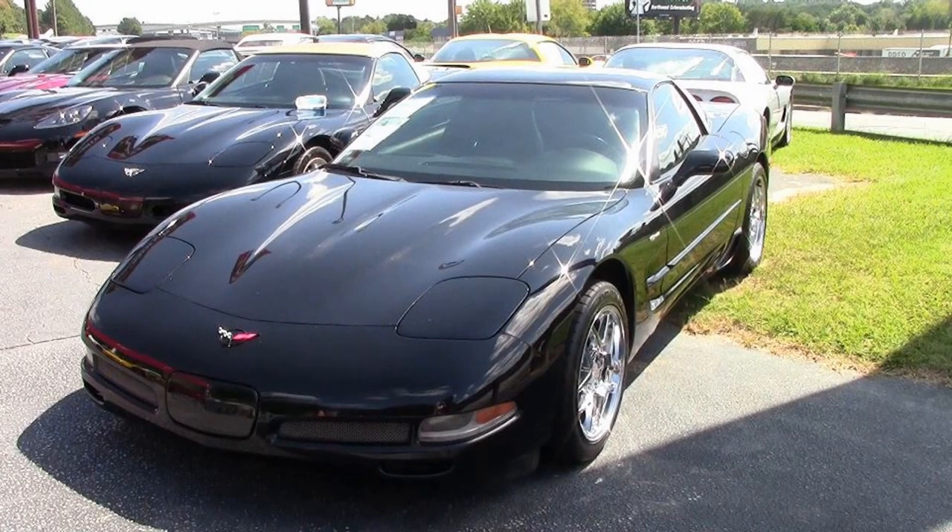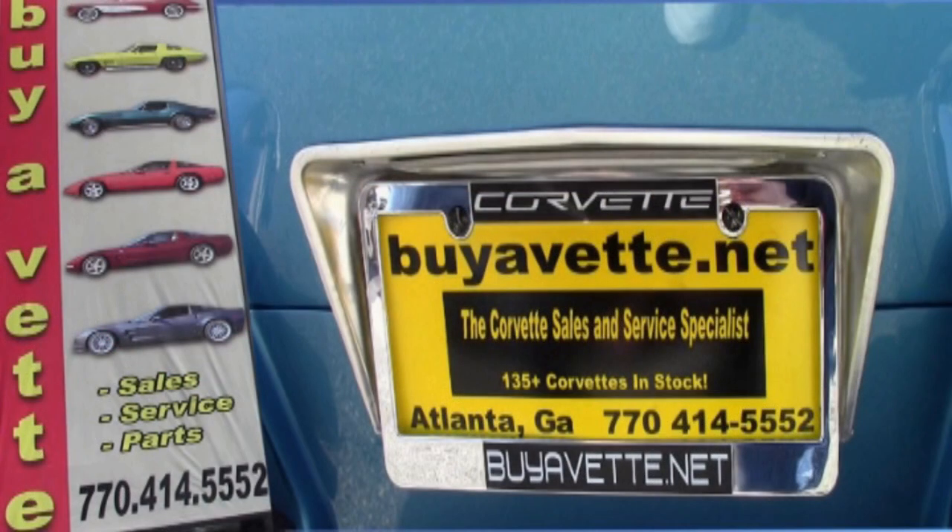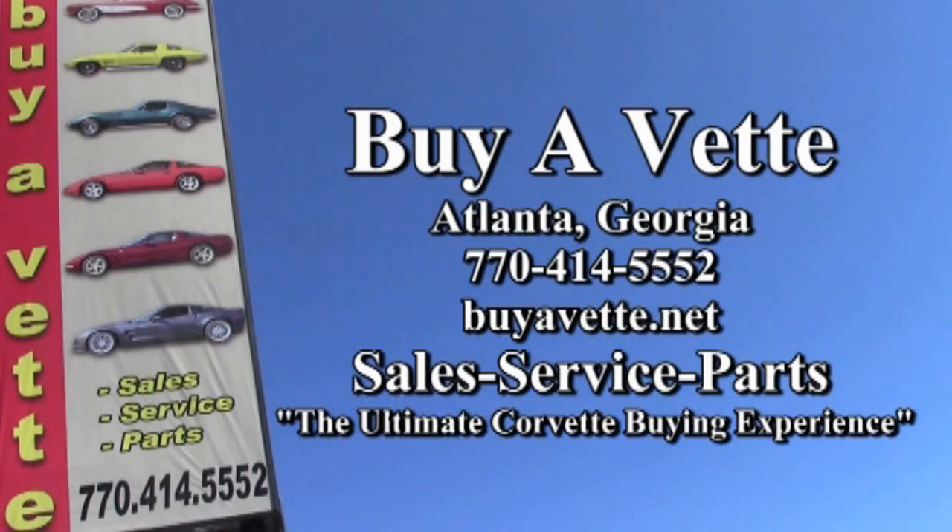Remember, we not only have this Corvette in stock, but we have over 120 others always on our lot and in our showrooms in Atlanta, Georgia. Remember, we're buyavet.net — the ultimate Corvette buying experience.